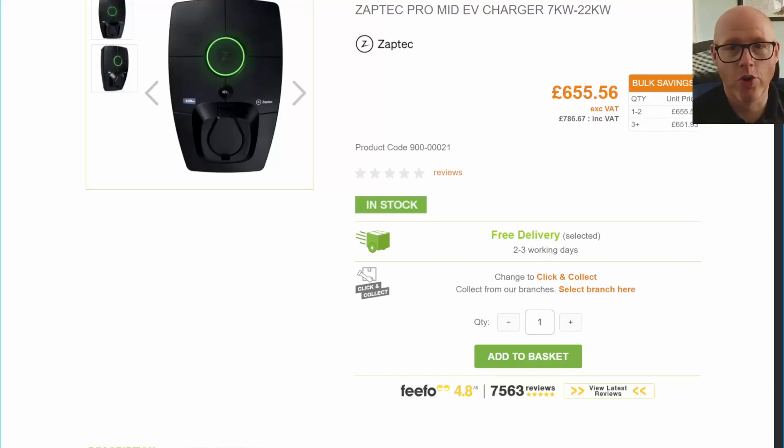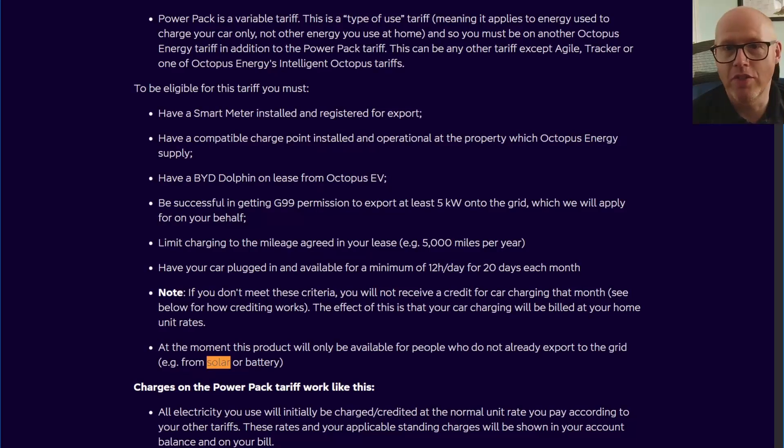They are just a normal charge point — the car actually does the V2G part. So in the T's and C's document — you can go and find this, I'll put the link in the description so you can check it out yourself — I'll walk you through some of the T's and C's and where some of this fits.